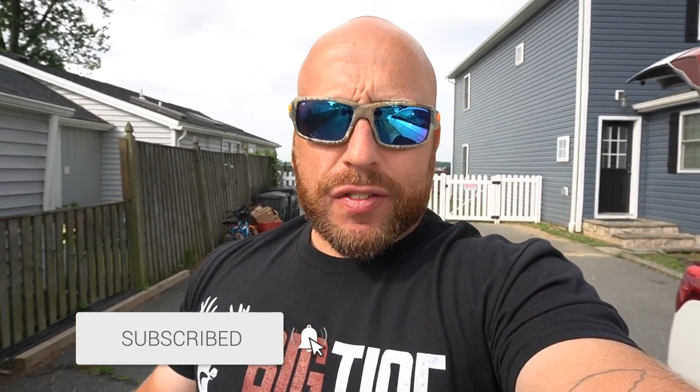If you haven't subbed, make sure you smash that subscribe button for me. Leave this video a like if you enjoy these types of videos. Ring that notifications bell too so you get all my new content as soon as it drops.